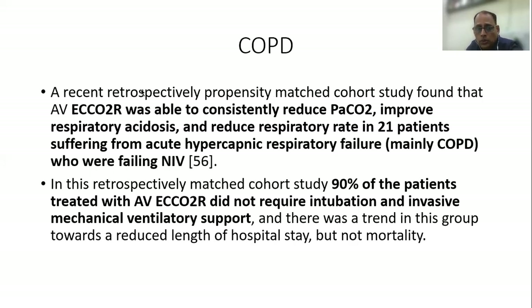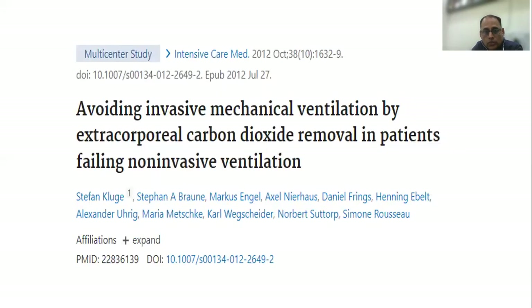ECCO2R has been proven effective in a recent retrospective propensity-matched cohort study, which showed that ECCO2R was able to consistently reduce PaCO2, improve respiratory acidosis, and reduce respiratory rate in 21 patients suffering from acute hypercapnic respiratory failure who were failing NIV. 90% of these patients did not require intubation and invasive mechanical ventilatory support.